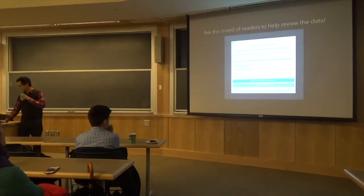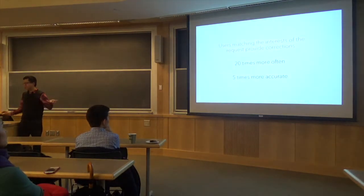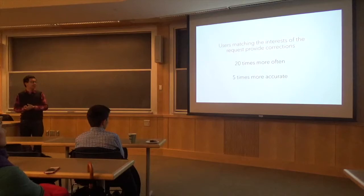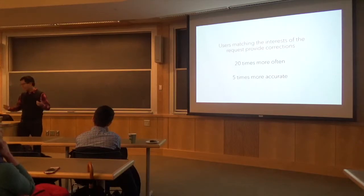We had a hypothesis that people interested in certain data would be more likely to help fix that data — and it turned out to be true. When we matched a question to their interest, they were 20 times more likely to help fix the data. They were also five times more accurate — we hand-checked the data to verify. So we got both more volunteers and higher accuracy for free just by looking at interaction data. Any questions about Drafting?